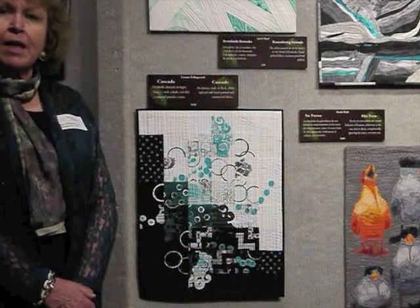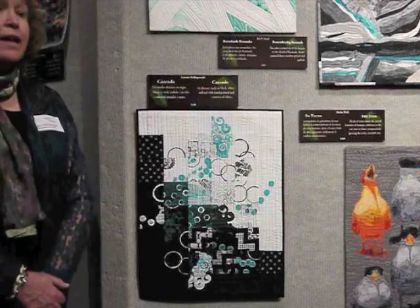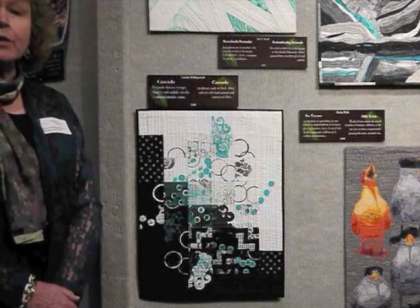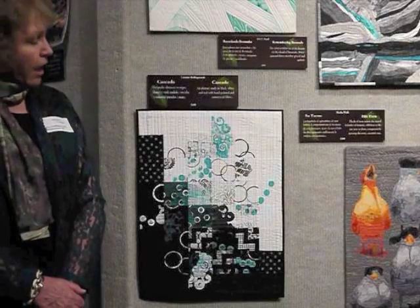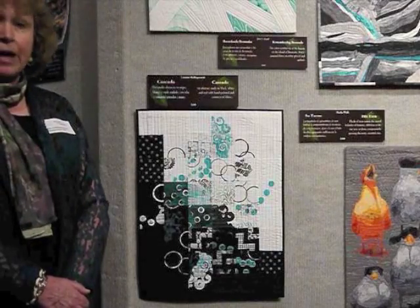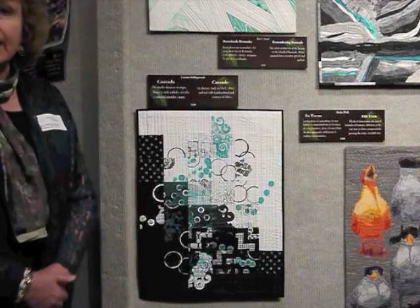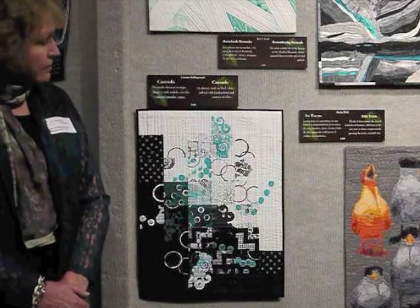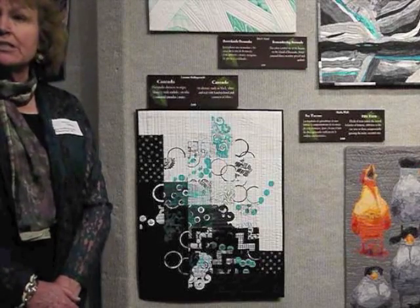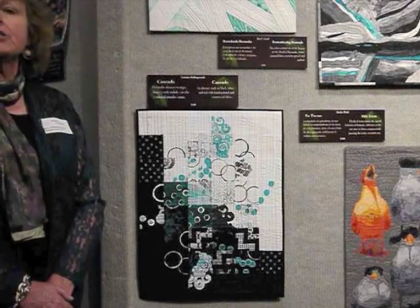My name is Lorraine Hollingsworth. I'm from Albuquerque, New Mexico. And this is my piece called Cascade, which I created as part of a challenge to use black and white with one color. I used a combination of commercial fabrics and hand-painted fabrics in the black and white, with the teal added in. It's based on three-inch squares that I put together and arranged in different orders, and then machine quilted.